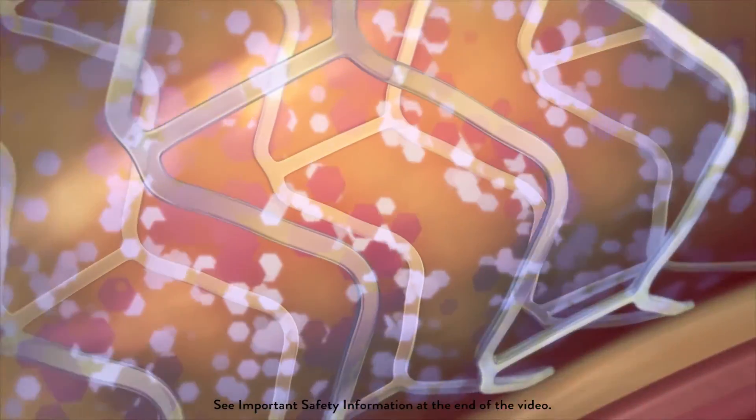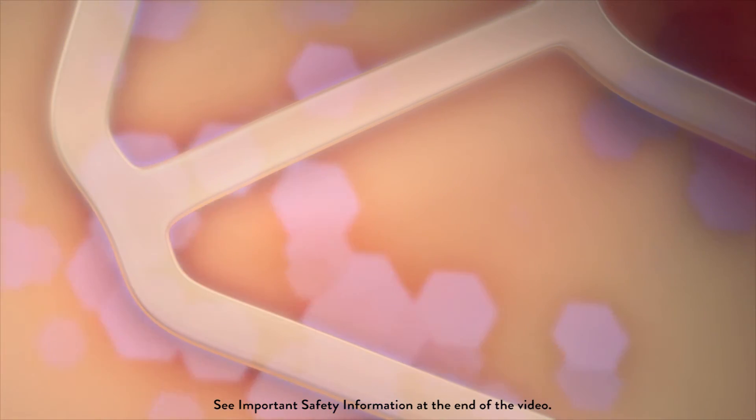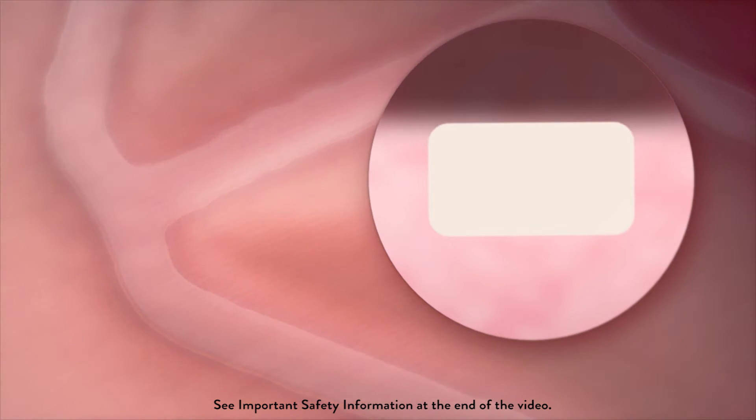The absorbable stent from Abbott is different. It initially works like a metallic stent and releases a drug to prevent the vessel from re-narrowing. But the absorbable stent isn't made of metal — it's made of a naturally dissolving material called polylactide, similar to dissolving stitches.